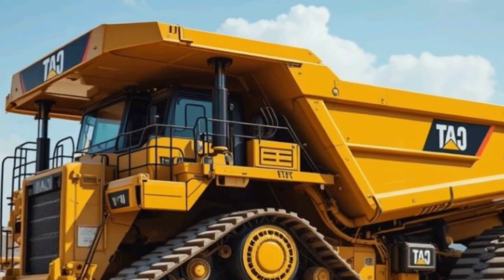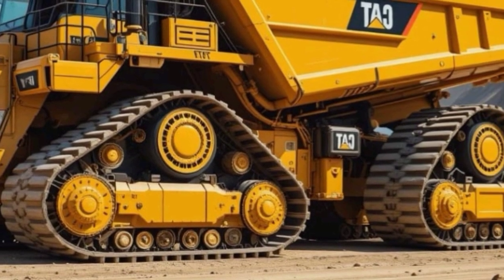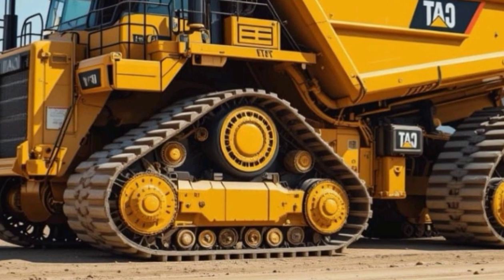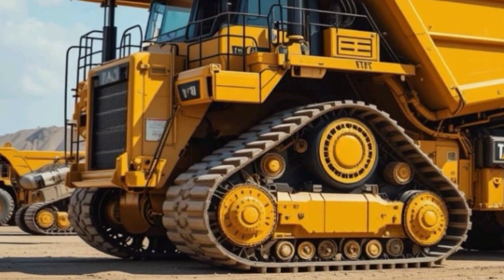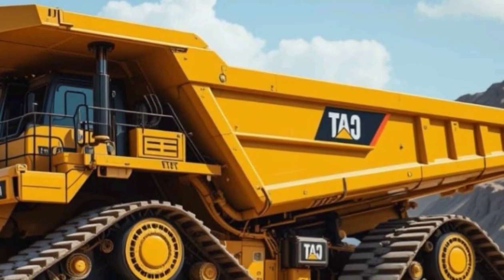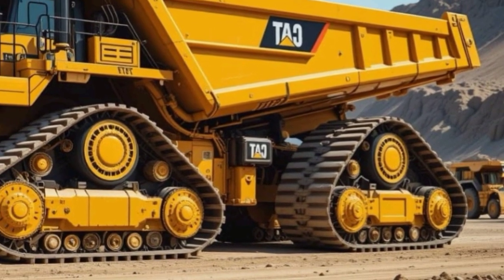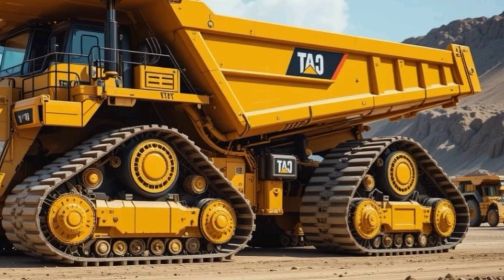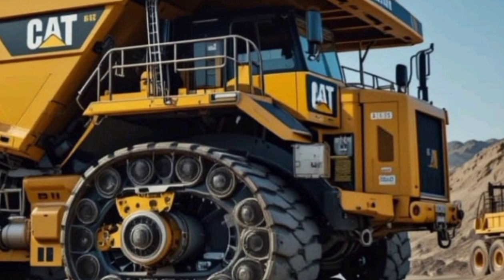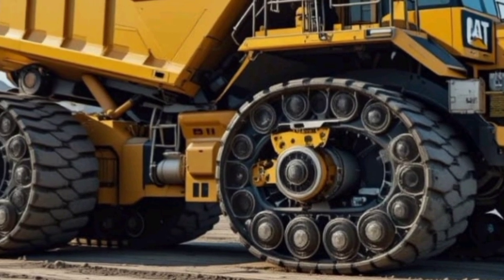What truly sets the 2025 Caterpillar 797F apart from its competitors is its combination of raw power, durability, and intelligent technology. The truck's ability to carry massive loads while maintaining efficiency makes it one of the most cost-effective choices for mining and large-scale construction projects. The advanced telematics and real-time data tracking allow for predictive maintenance, reducing downtime and saving operational costs. Additionally, Caterpillar has improved fuel efficiency, making it more environmentally friendly compared to previous models. Its robust design, high performance capabilities, and safety features make it an industry leader in the world of ultra-class dump trucks.